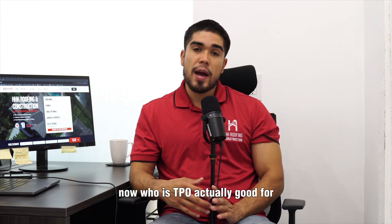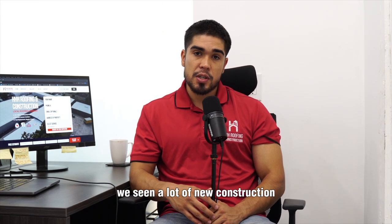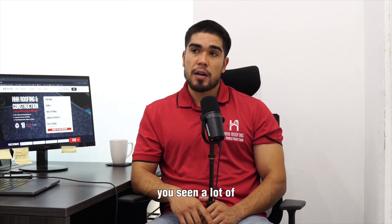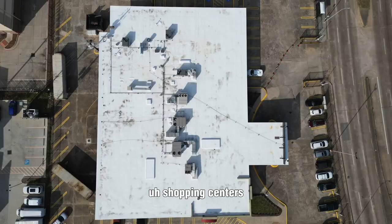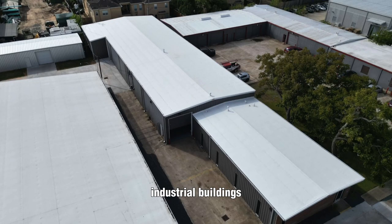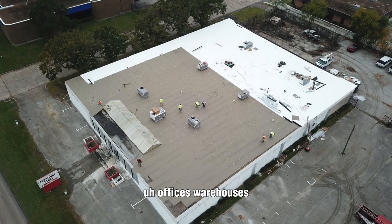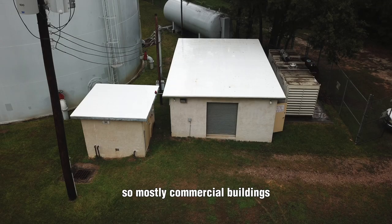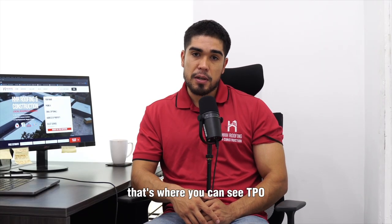Now who is TPO actually good for? TPO is used mostly in commercial properties. We see it a lot in new construction — gas stations, hotels, shopping centers, industrial buildings, small businesses, offices, and warehouses. So mostly commercial buildings. Any place you really have a flat or low-slope roof, that's where you can see TPO.